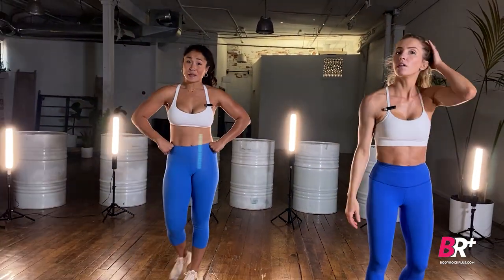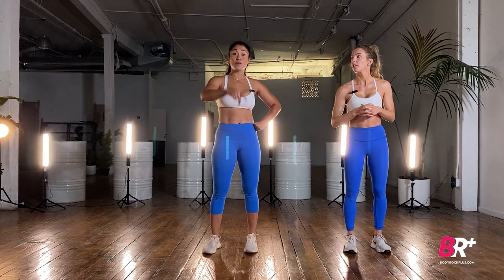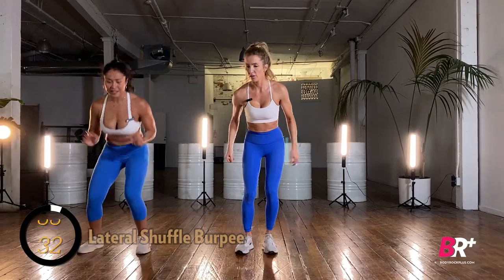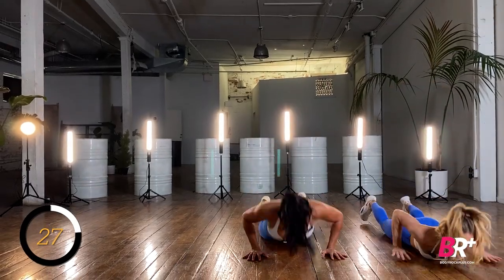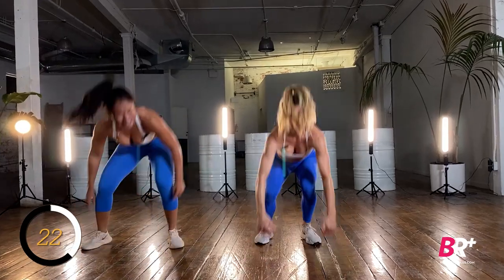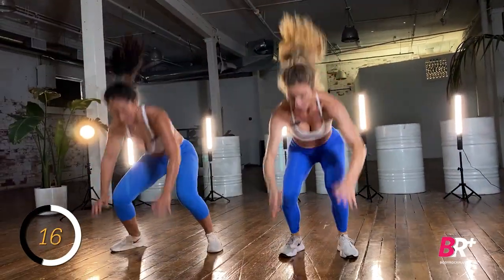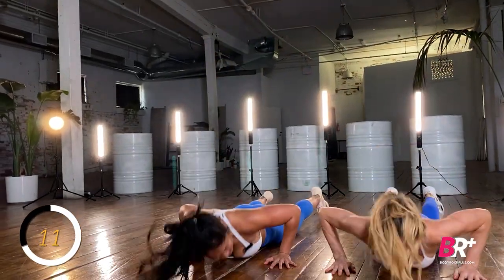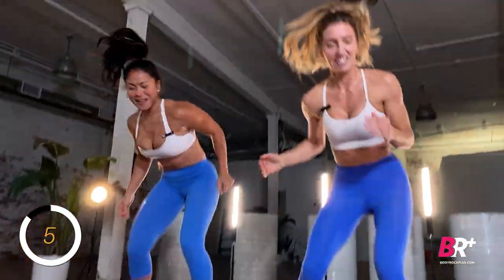Fifteen seconds of rest, then our very first exercise: lateral shuffle to a burpee. We're up and down from the ground a lot today. We're foregoing the vest, but if you want to add it go for it. Shuffle laterally and then drop down — don't forget the jump at the top of the burpee, and chest goes all the way down to the ground.